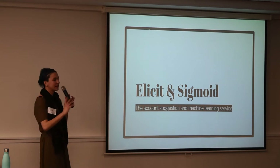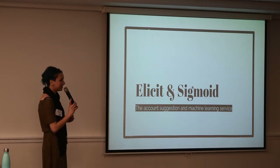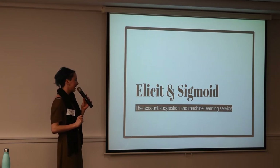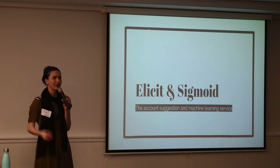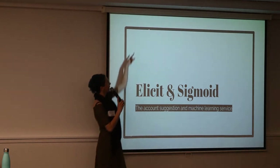Elicit and Sigmoid are the names of the two things I worked on at Xero. Unfortunately, neither of these are open source, but the tools we did use are. Elicit is the account suggestion service, which I'll explain in a bit. And Sigmoid is the name we gave the actual machine learning model — it's the name of this cool curve you can see there.